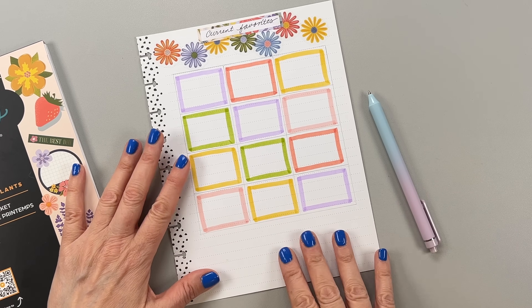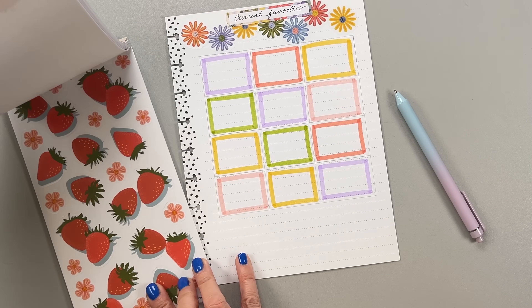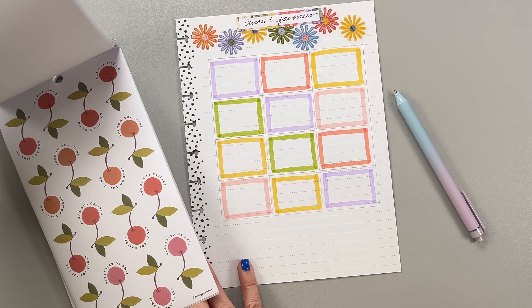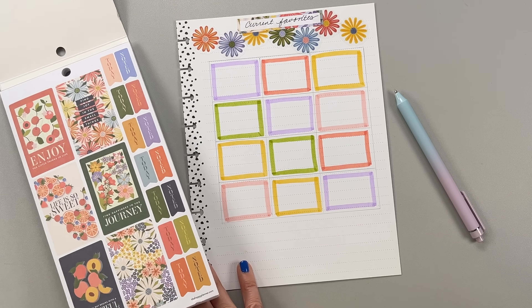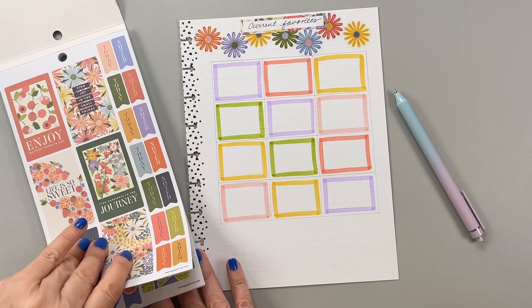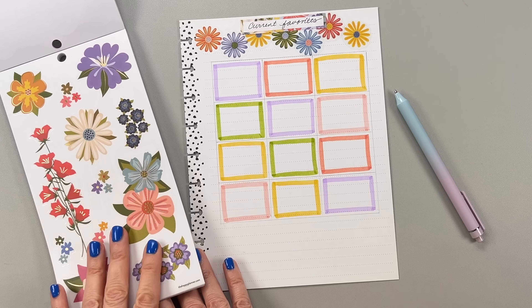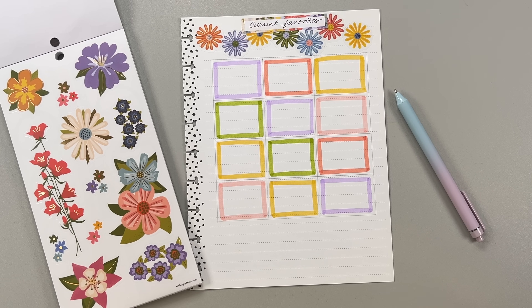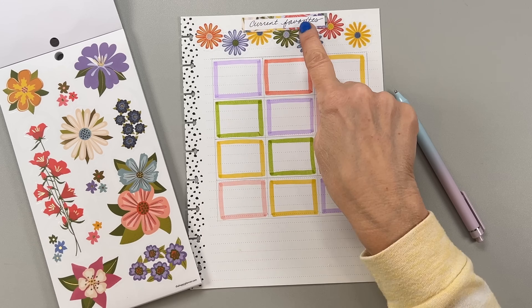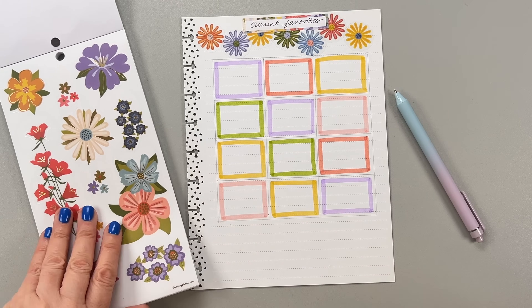Down here we have some space. I want to do something fun. This sticker book is so cute — it's one of my favorites of the spring release. I like the color combo and it just has that spring market vibe. I'm going to save some stickers for a spread. I forgot to write the month! I guess I'll use one of these stickers down here and write May 2024 — I usually have the month really prominent on my page.